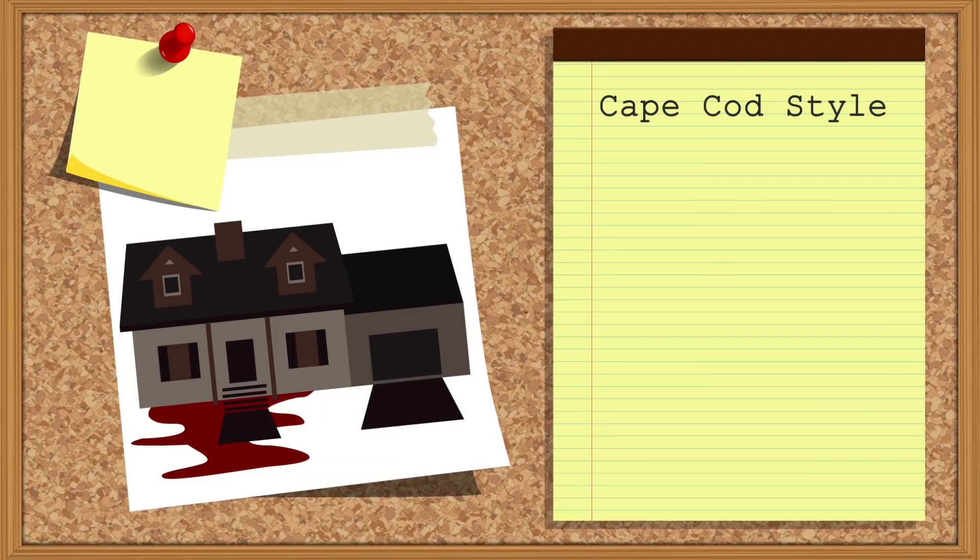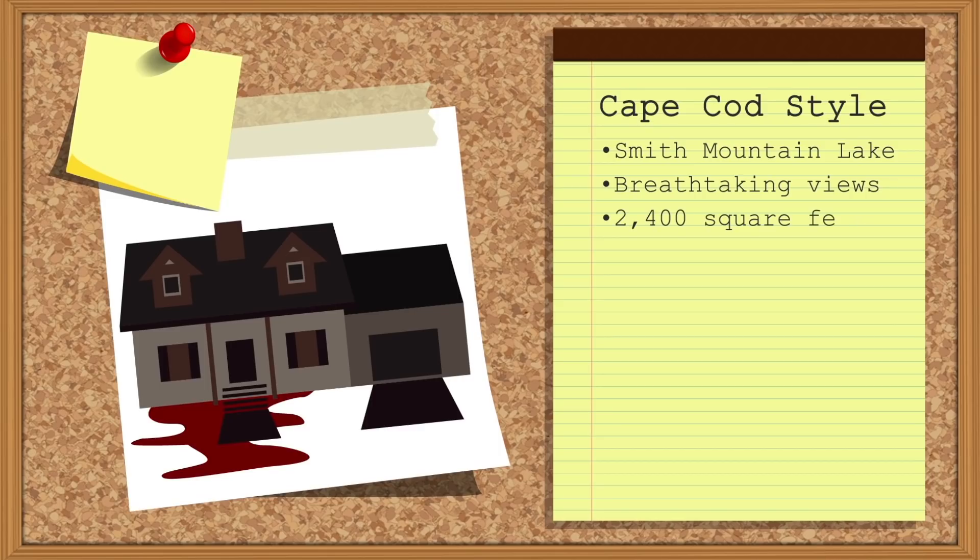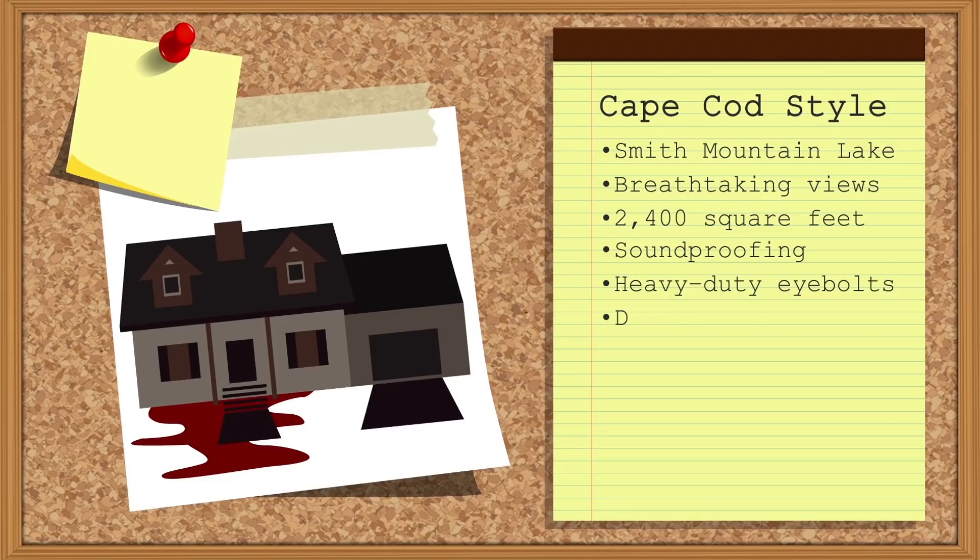The Chill Cape Cod. This Cape Cod-style home is located on beautiful Smith Mountain Lake, with breathtaking views of the marina. The house has the most square footage, features soundproofing, heavy-duty eyebolts, and direct drainage throughout the home. At $1,500 a month, it's markedly under budget, but Tom is hesitant about purchasing a foreclosed home.